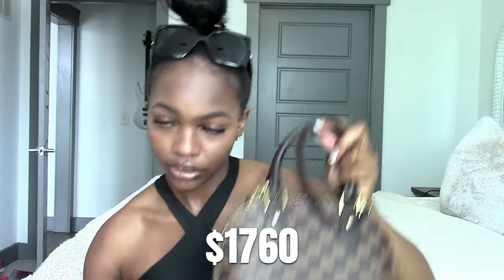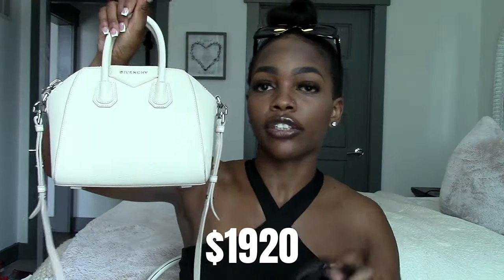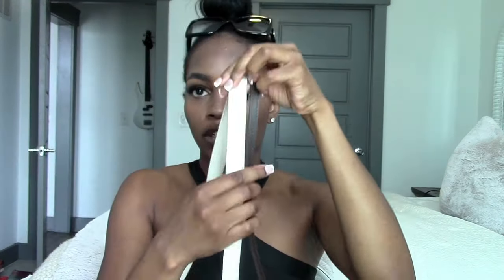Comparing prices in US dollars: the Alma BB is $1,760 and the Antigona is $1,920. Both are top-handle bags of roughly the same size, both have removable crossbody straps. But the Alma is coated canvas with leather trim while the Antigona is full leather. On top of that, the Antigona's crossbody strap is noticeably thicker — the difference in strap thickness is significant.